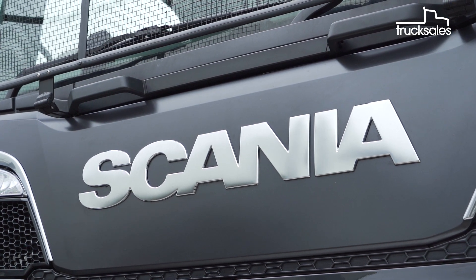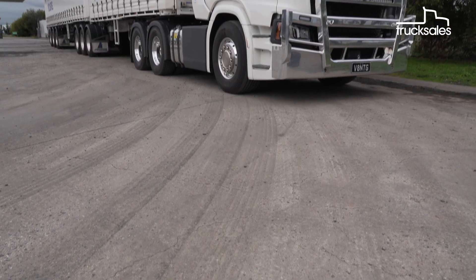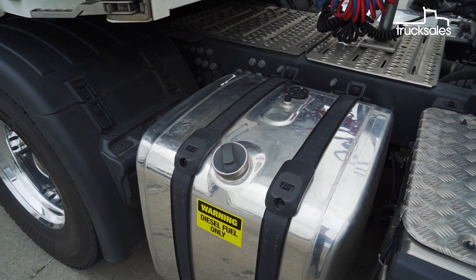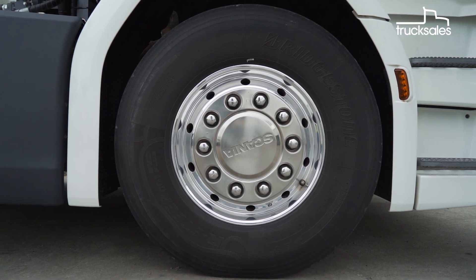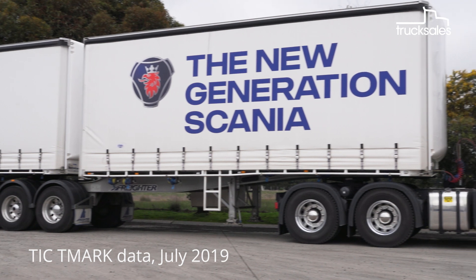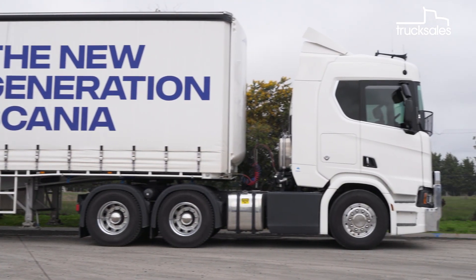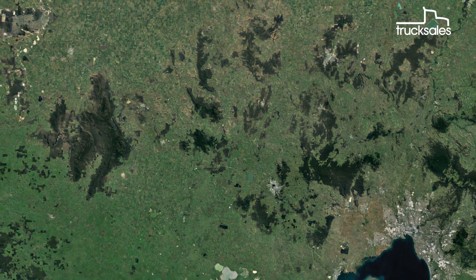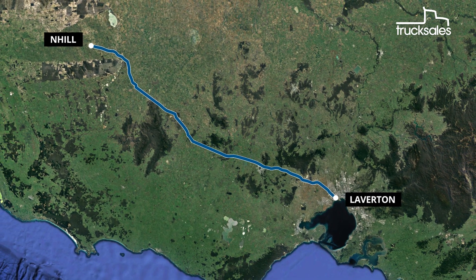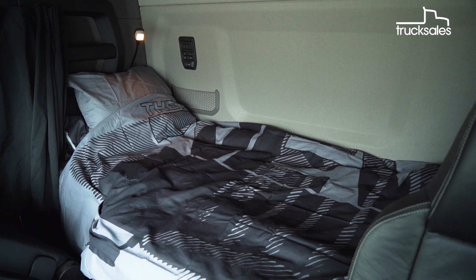Scania's new truck generation models are proving a hit, both around the globe and here in Oz. While year-to-date sales in the heavy-duty truck category are currently down on last year by nearly 5%, Scania sales are up by over 26%. To get a snapshot of the R650's appeal, we're tackling a run from Scania Laverton in Melbourne to Nhill in Western Victoria, where we'll spend a night in the truck before returning to Melbourne the following morning.